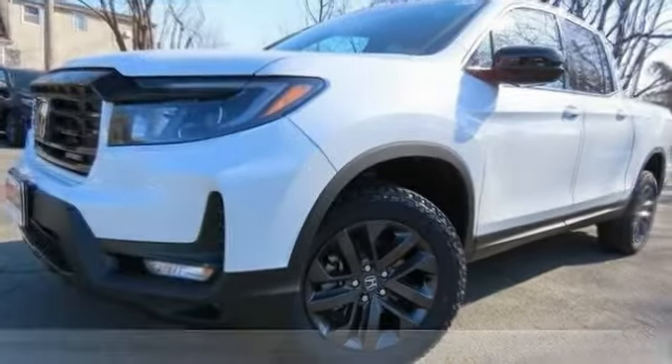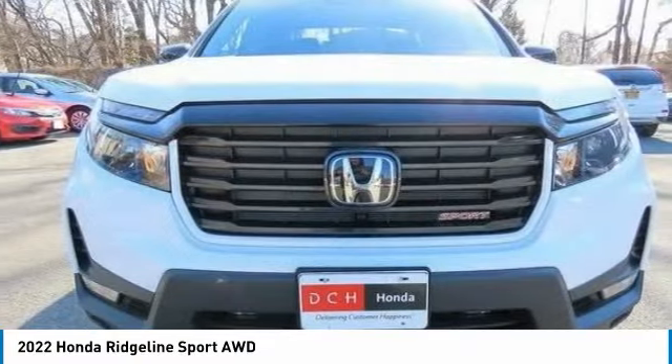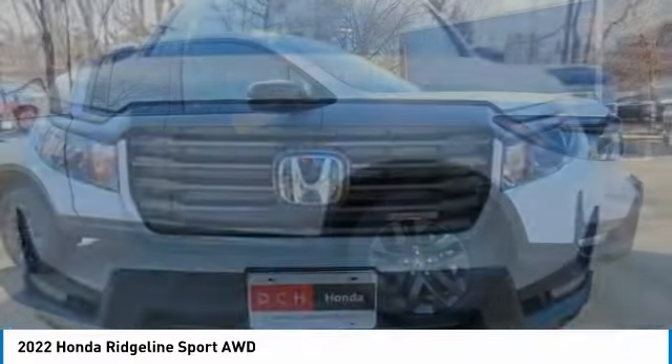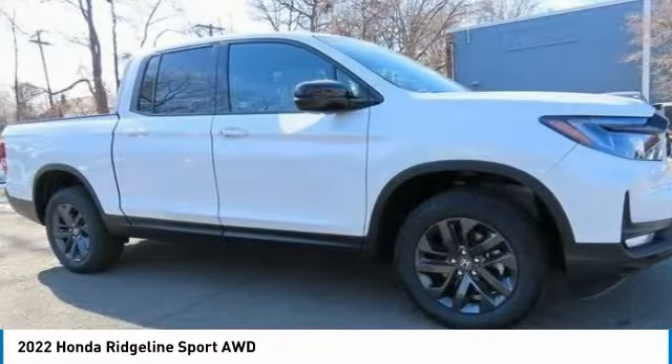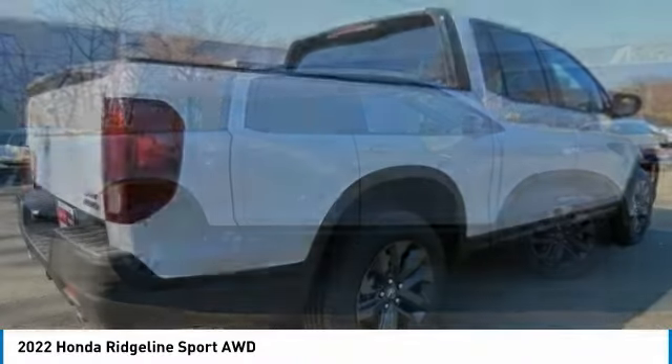You're going to love the 2022 Honda Ridgeline. The Ridgeline was designed to give you exactly what you need to get the job done. And with Honda quality built right in, this truck can be with you for the long haul.